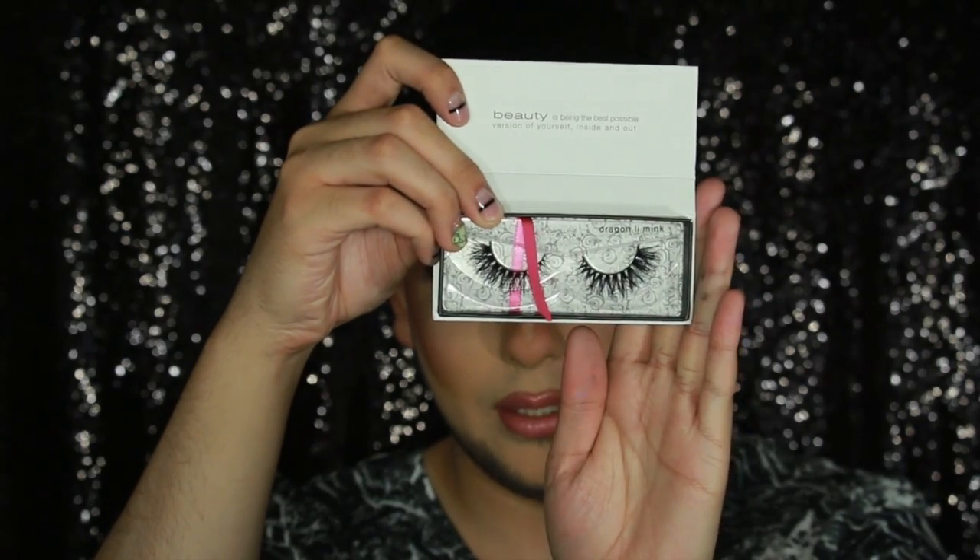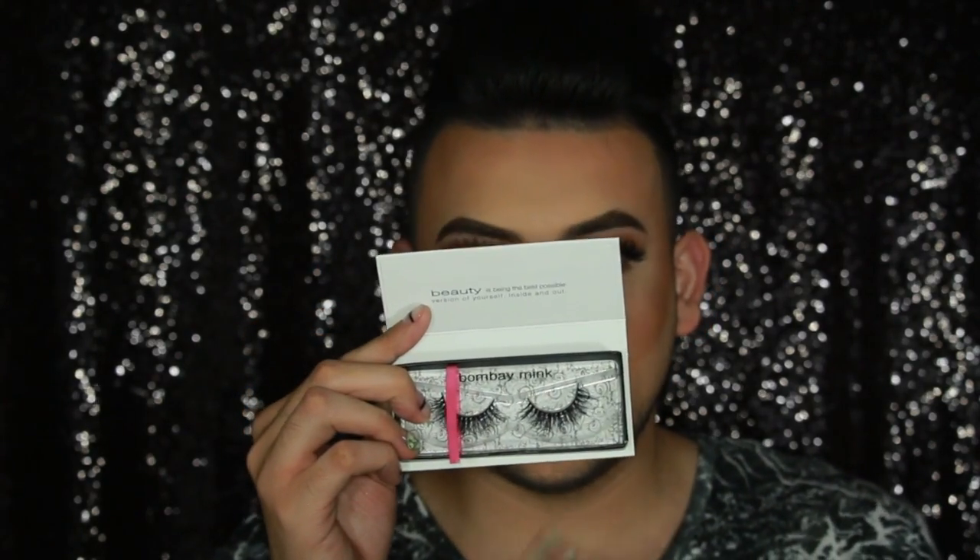I also purchased all of the new Bounse on mink lashes they came out with. These are 3D mink. The ones I'm wearing today are Dragon Lean mink. I got two of those. The next one is Bella, which is back in stock. There's also Australian Mist mink, and the last one is Bombay mink. The Australian and Bombay are a little more natural.